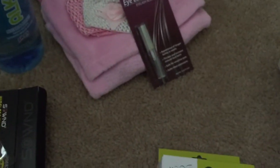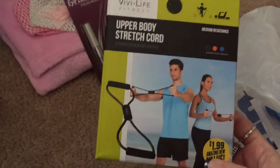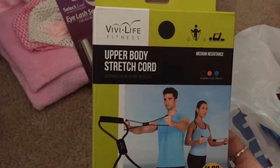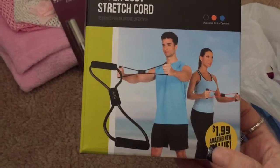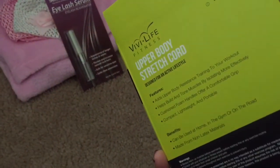Next, like a workout thing, is this upper body stretch cord. They had them in orange, blue, and black — I got black. It's basically just this resistance cord. I have a lot of flab on my arms, ladies, so we're going to be using this to get it off there.